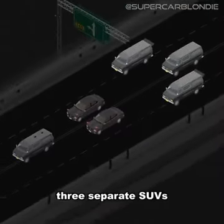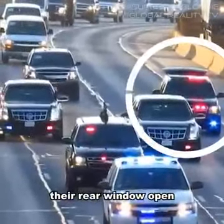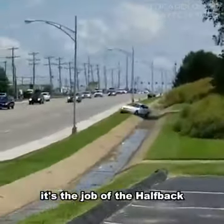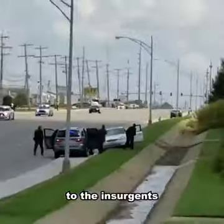After that comes three separate SUVs with one distinct difference: two of them have their rear window open and one doesn't. These two SUVs are called the halfback and the cat car. If the president's in danger, it's the job of the halfback to defend the Beast and the job of the cat car to take the fight to the insurgents.